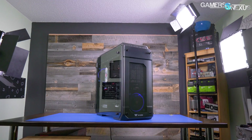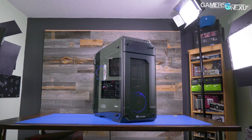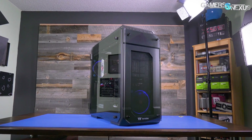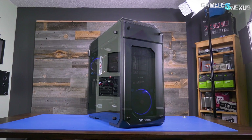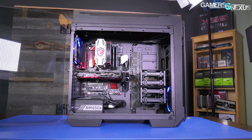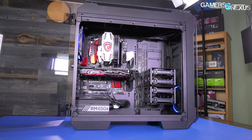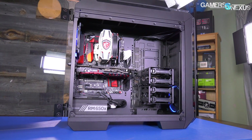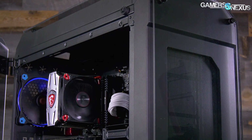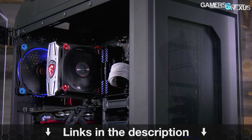This video is brought to you by Thermaltake and the View 71 enclosure. The View 71 is a full tower case capable of fitting three video cards in most configurations and is one of the better cooling cases in our recent case testing. It has hinged tempered glass doors on either side and comes with at least one fan, though you can get the RGB version if you prefer. Learn more at the link in the description below.